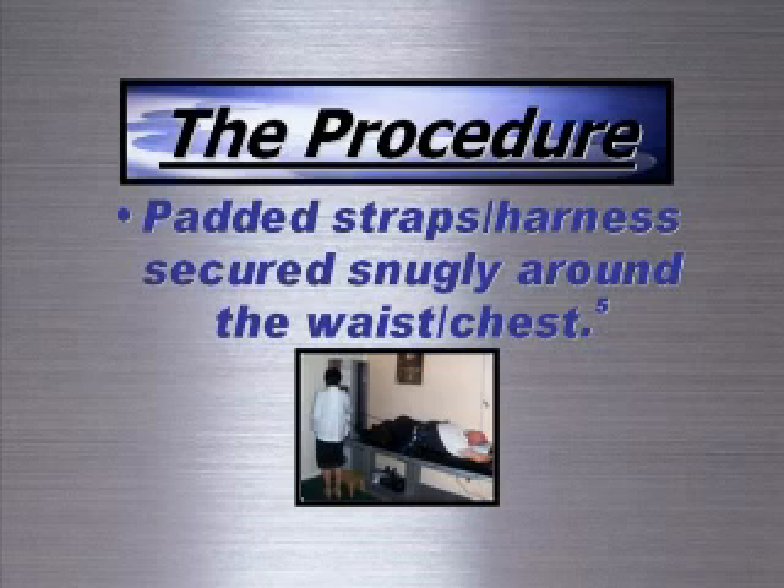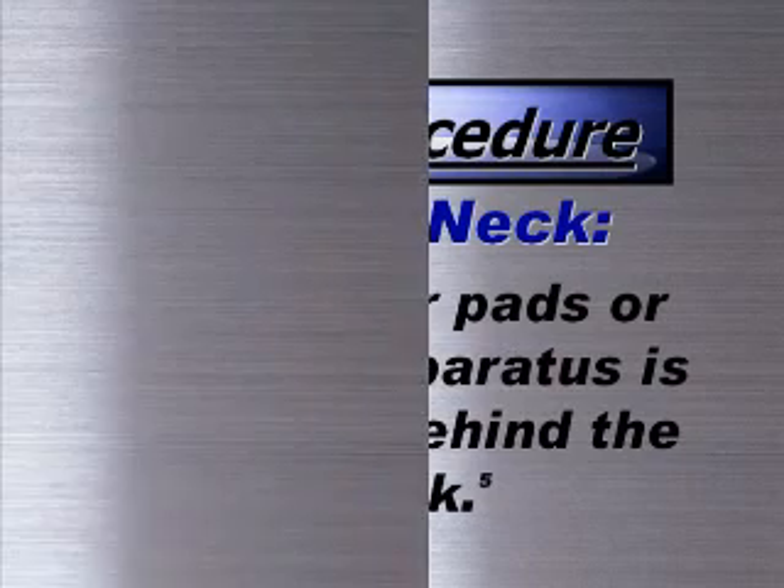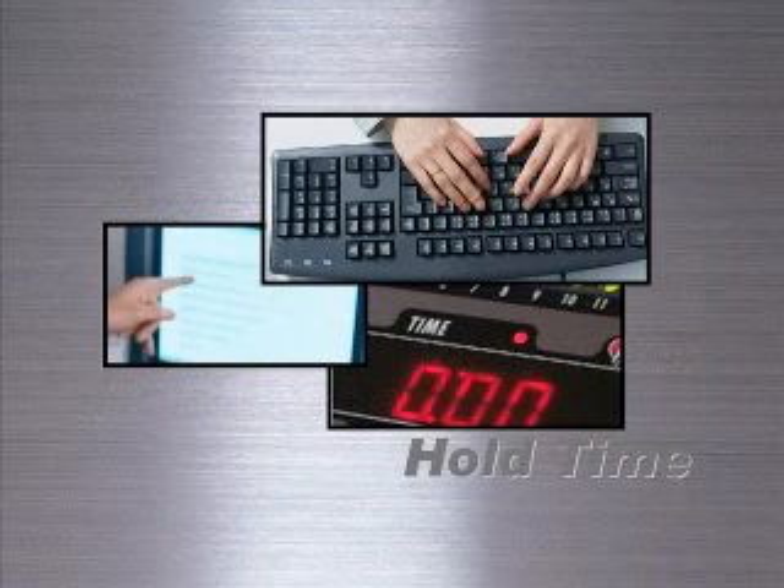When treating the neck, the patient lies on their back with a pair of soft rubber pads or similar apparatus behind the neck. The provider then enters treatment parameters to set the intensity, timing, and other aspects of treatment.